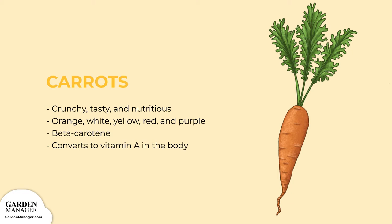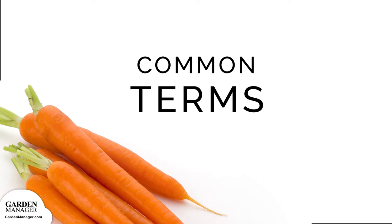Carrots are super versatile and can be incorporated into a large variety of dishes. Before we get started, let's learn a little bit about carrots.